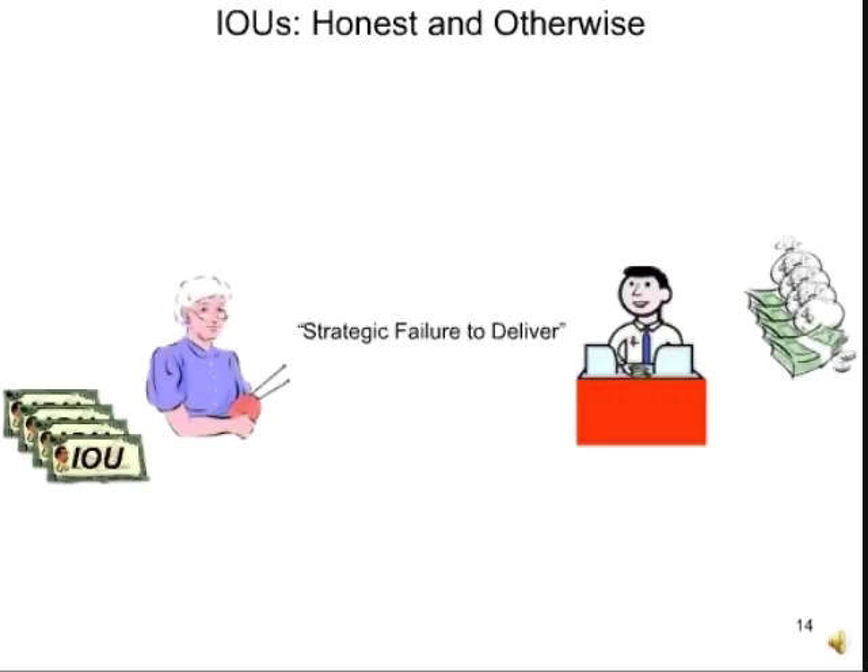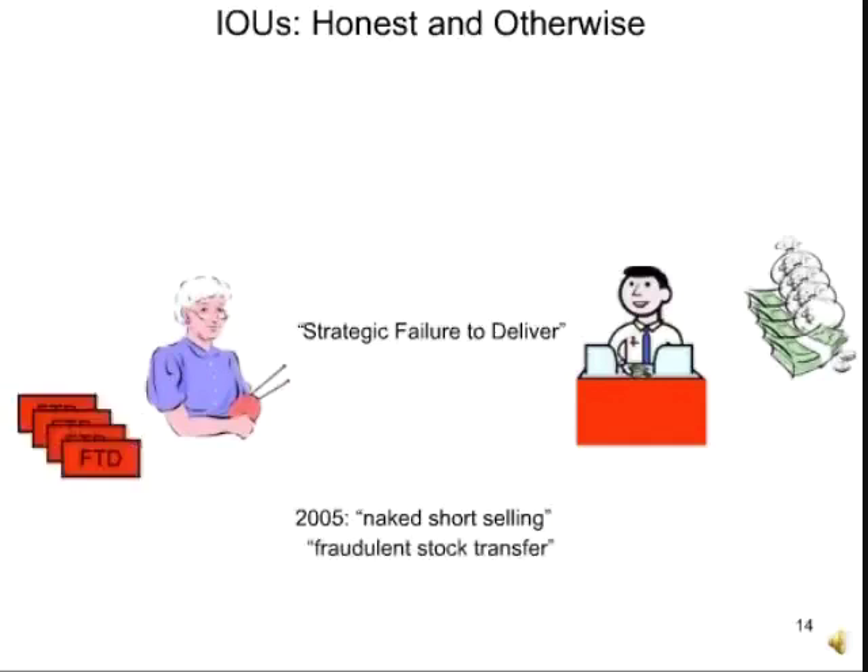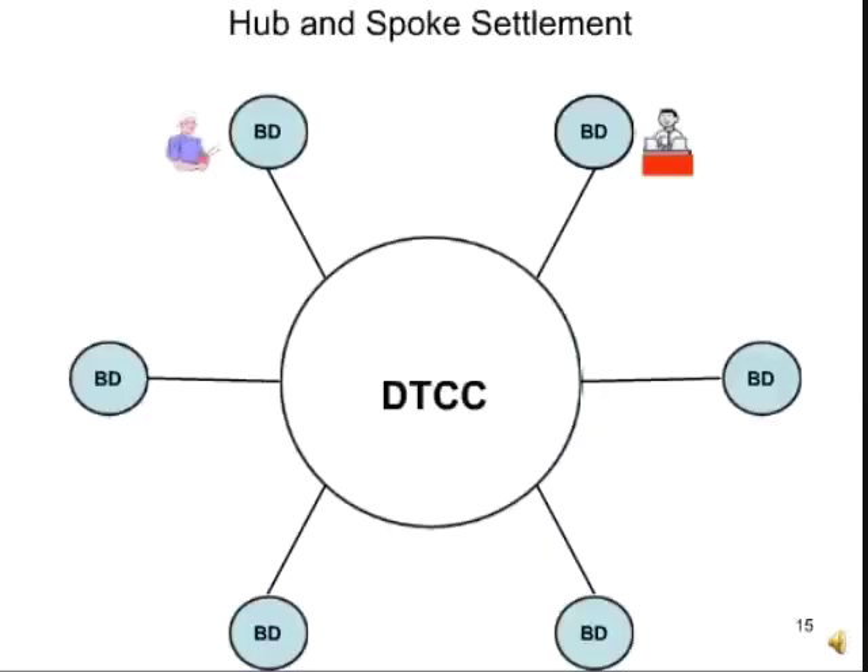In 2006, people were calling this naked short selling or fraudulent stock transfer. There are subtle differences, but the common denominator is that the IOUs are not sincere — they were strategically created. We'll mark them as FTDs for failure to deliver and paint them red to make them easier to track. In the hub-and-spoke system, the miscreant on the right has the red desk. His BD is painted red too, signifying that the BD might be a crook like his client, or maybe the BD itself is the crook.